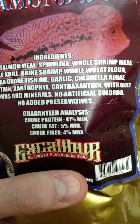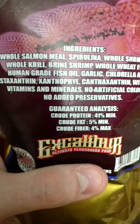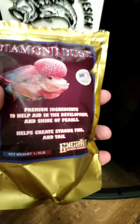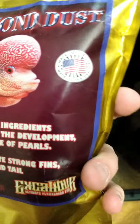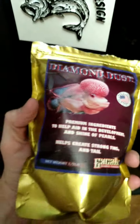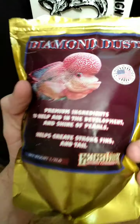Crude protein 41%, crude fat 5%, and fiber 4%. If any of you guys are ever interested in this, it's made in the U.S. by Excalibur. If you go on the website, it's excalibur.com - you can find this stuff. And if you live anywhere in Canada, my buddy can actually ship it to you.